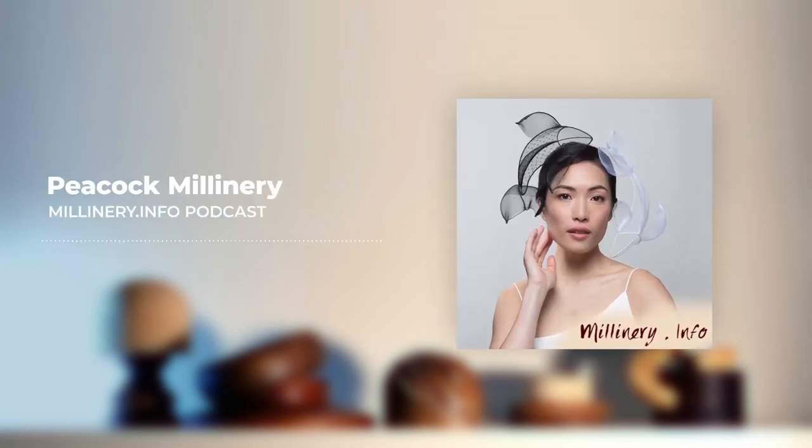Welcome to the next podcast for Millinery Info. I'm your host Lauren Ritchie. Thank you for joining me today for this episode. Today we welcome Belinda Osborne of Peacock Millinery back to the podcast. Belinda joined us last year to talk about her winning piece for the VRC Flemington My Millinery Award in 2021, and today we welcome her back as the winner of the 2022 Millinery Australia Design Award.